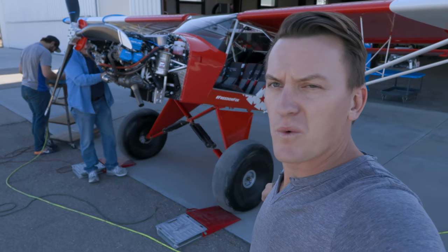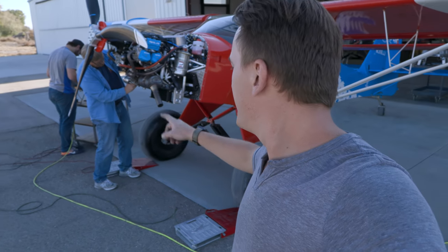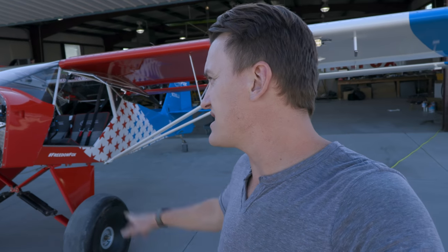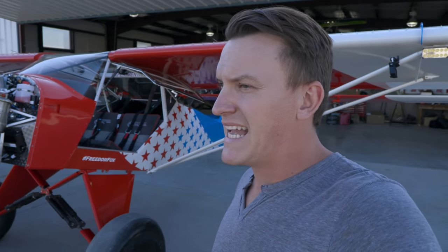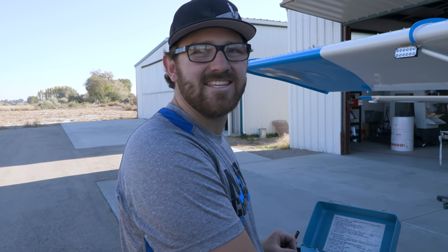It is time to weigh this beast and see what it comes in at. We've got the cowlings on and we're going to push it on the scales. It was 856 pounds before this — the engine itself was about 70 pounds heavier. So I'm betting it's going to be 935. What's your guess? Hopefully low nines — let's say 910.